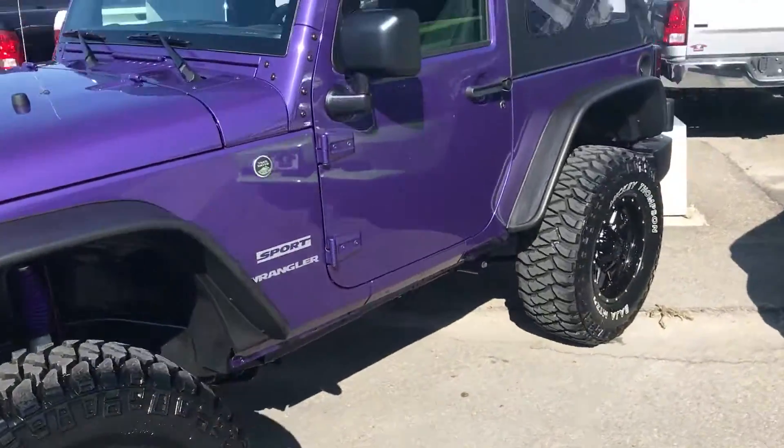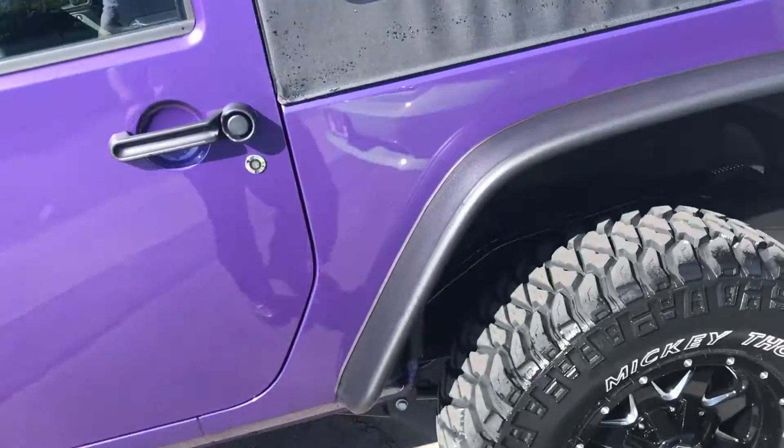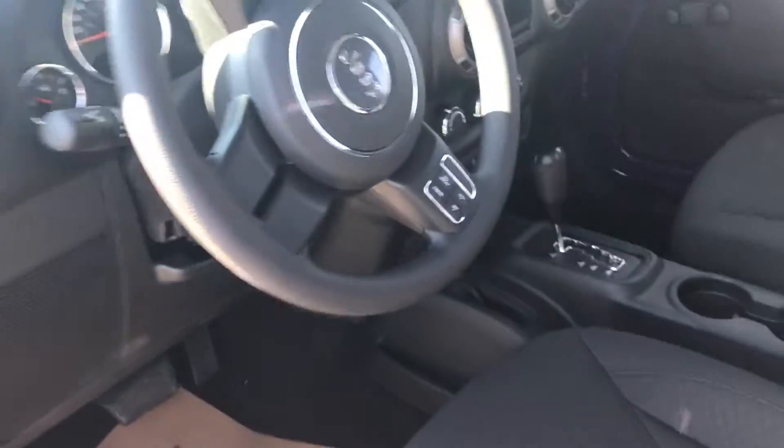I don't know if you'd still be interested, but I wanted to give you a quick video anyway. It just came out, so it's all sparkling clean. It comes with a soft top, but has options for a hard top as well.